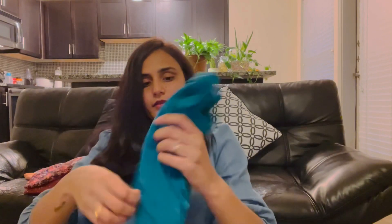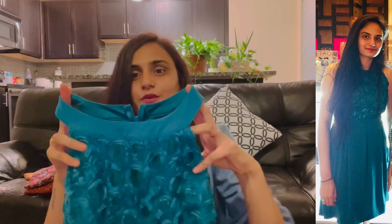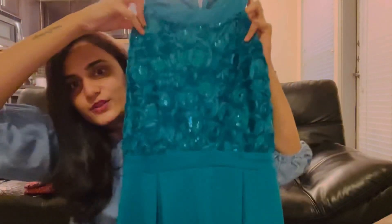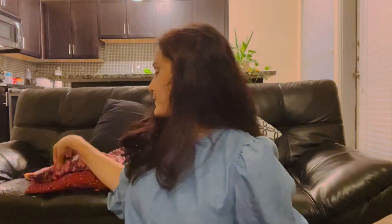The next frock is a small frock. I'll show you the colors and the white clothes. I am going to put it below $15. This is sleeveless. This is my coca frock.